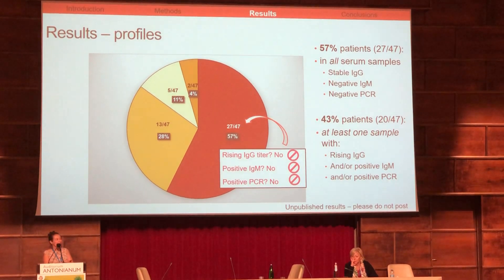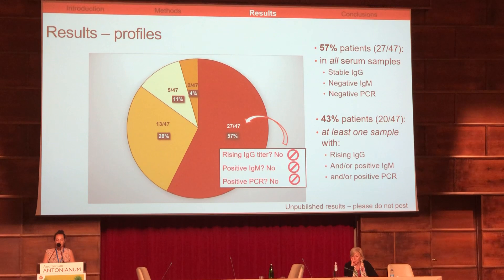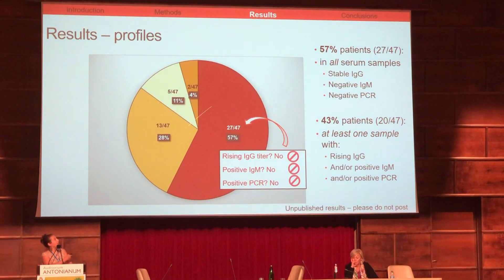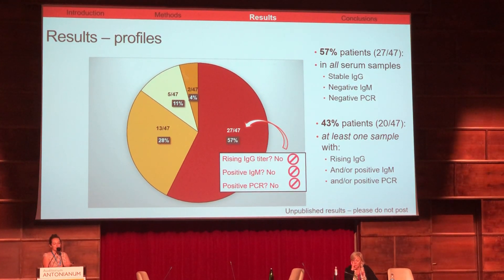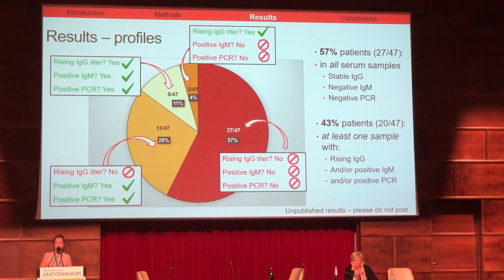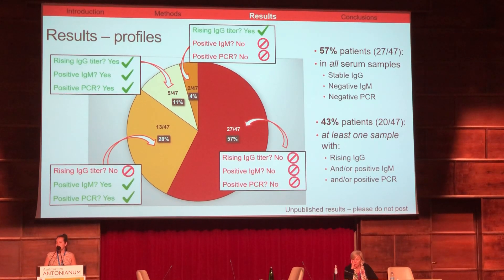For 57% of patients, shown in red on the slide, we had stable IgG, negative IgM, and negative PCR in all serum samples. For 43% of patients, shown in yellow on the slide, we had at least one serum sample with an increase of IgG titers, positive IgM, or positive PCR.